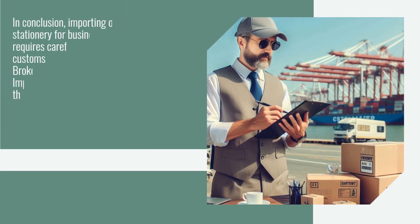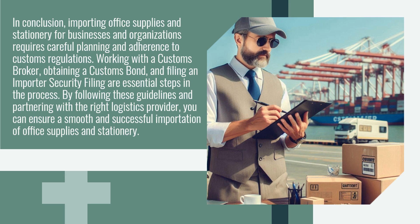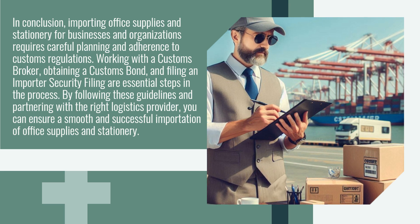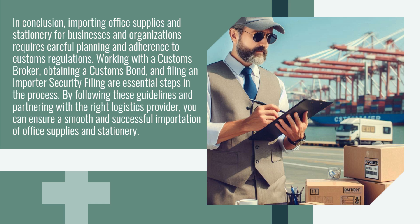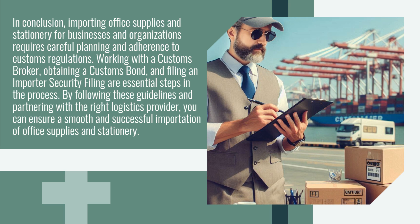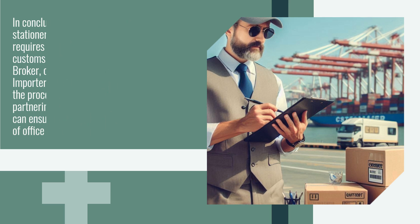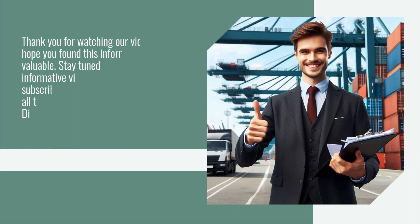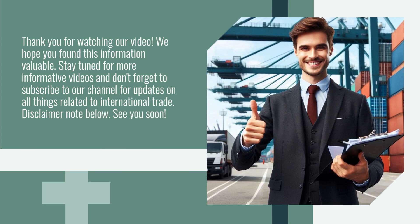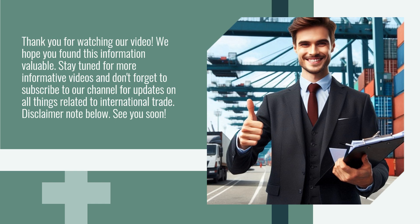In conclusion, importing office supplies and stationery for businesses and organizations requires careful planning and adherence to customs regulations. Working with a customs broker, obtaining a customs bond, and filing an Importer Security Filing are essential steps in the process. By following these guidelines and partnering with the right logistics provider, you can ensure a smooth and successful importation of office supplies and stationery. Thank you for watching. We hope you found this information valuable. Stay tuned for more informative videos and don't forget to subscribe to our channel for updates on all things related to international trade.